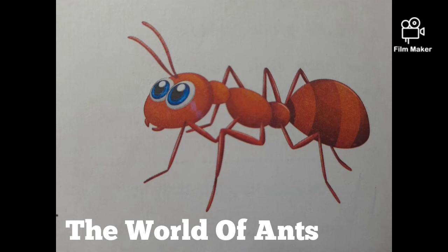Ants do not have permanent homes and seek food for their enormous colonies during periods of migration. Do you know how ants protect themselves from intruders?